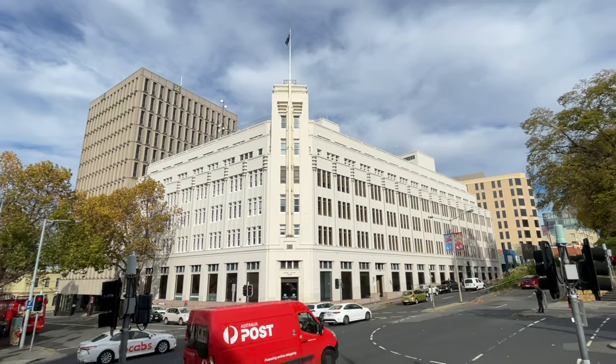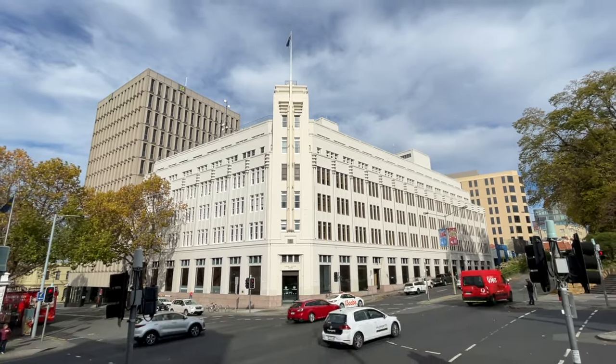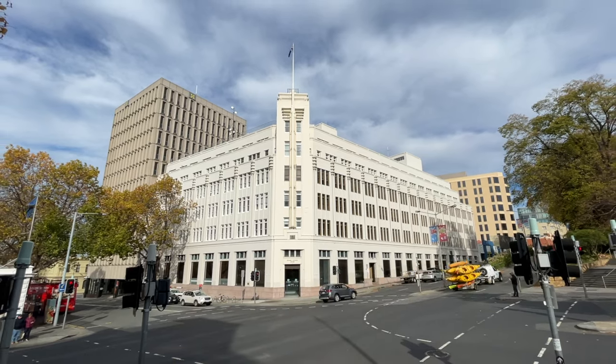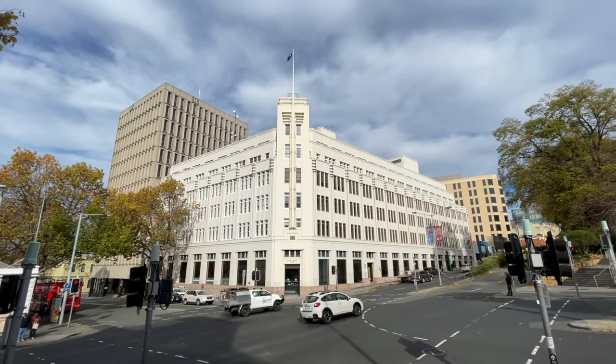The Art Deco masterpiece designed by architects A&K Henderson and Partners was completed in 1940. Today, it is home to the Hobart City Council.